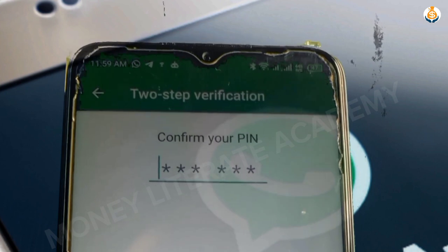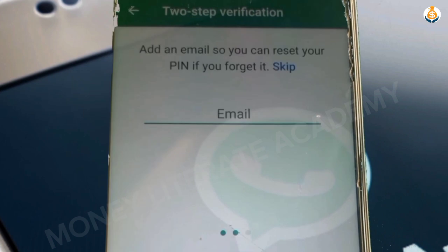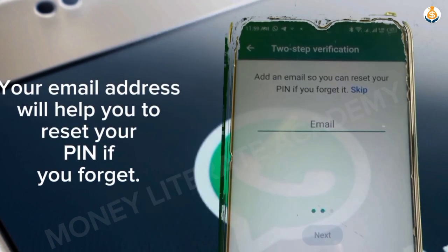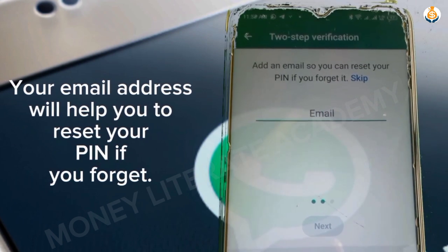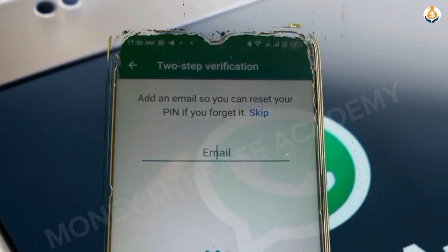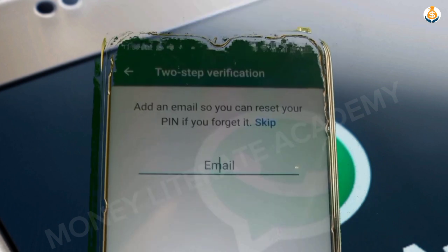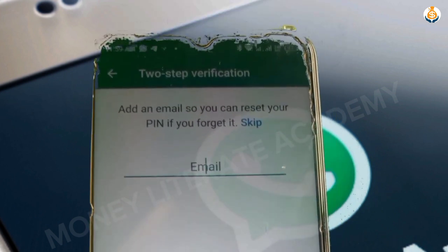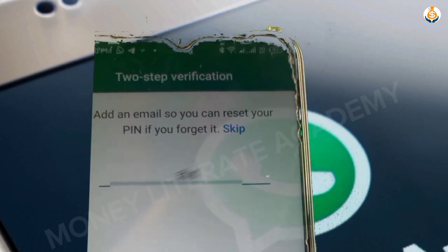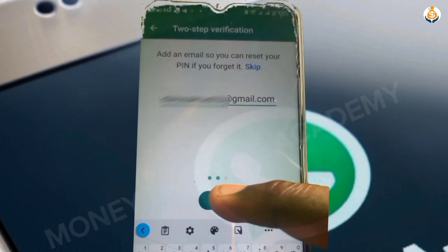Enter your six-digit PIN — for example, 505050 — then confirm your PIN by entering it again. After that, you will be asked to enter an email address. It's very important: enter an email address so that in case you forget your PIN, it will be sent to your email. Enter your email and select Next.